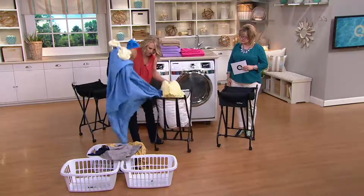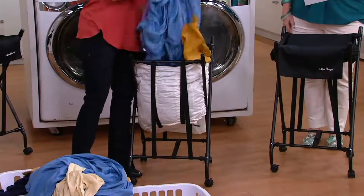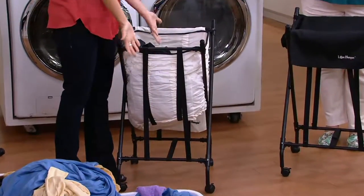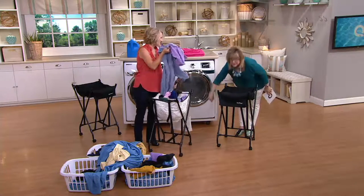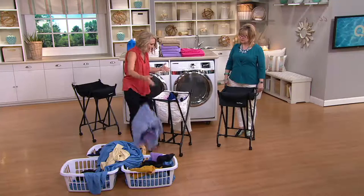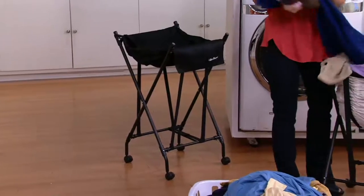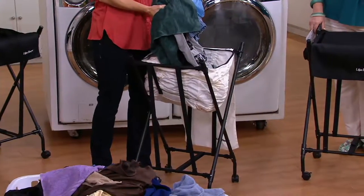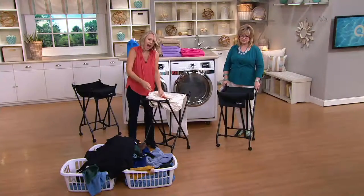I'm showing you the magic of the lifter hamper — taking out garment after garment, towels, sheets, clothing. As I remove everything from the hamper, you can see it coming up by itself. The laundry rises — she's not bending over. The hamper itself raises up so you're not digging way down to the bottom. It's a patented spring-loaded design with bungees that brings the laundry up to you, so no more back-breaking bending.